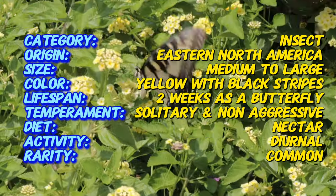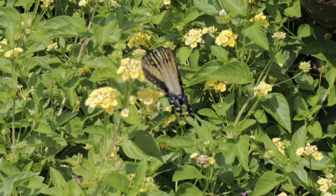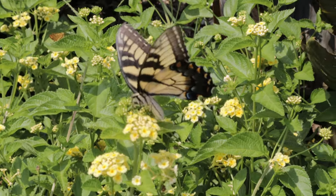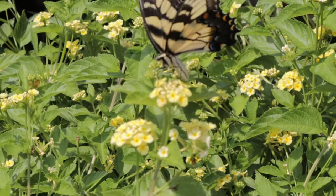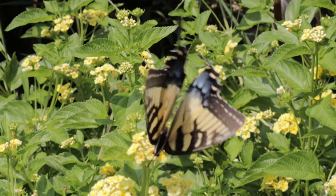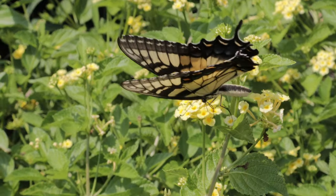Eastern Tiger Swallowtails thrive in a wide variety of habitats, including forests, fields, rivers, valleys, and suburban gardens. They're adaptable and can be found at sea level to elevations as high as 5,000 feet. These butterflies are not picky about their environment as long as nectar plants are available for food and host plants are present for egg laying.